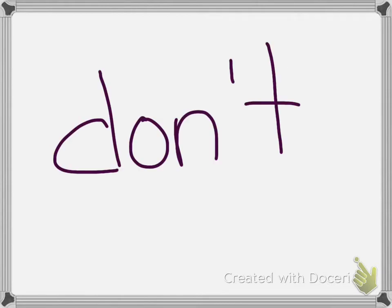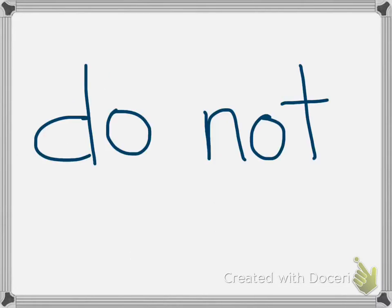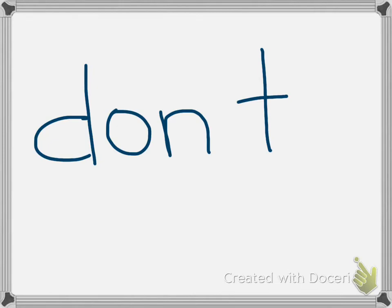Our fifth word is don't. Do you see that little stitch in don't? That means this is a Dr. Word word. He had to do some surgery to make the word don't. The words do and not wanted to be joined together, so they came to Dr. Word. He used his scalpel and cut out the O, then pushed the N and the T over, and put in a stitch where the O used to be. And do not got turned into don't.